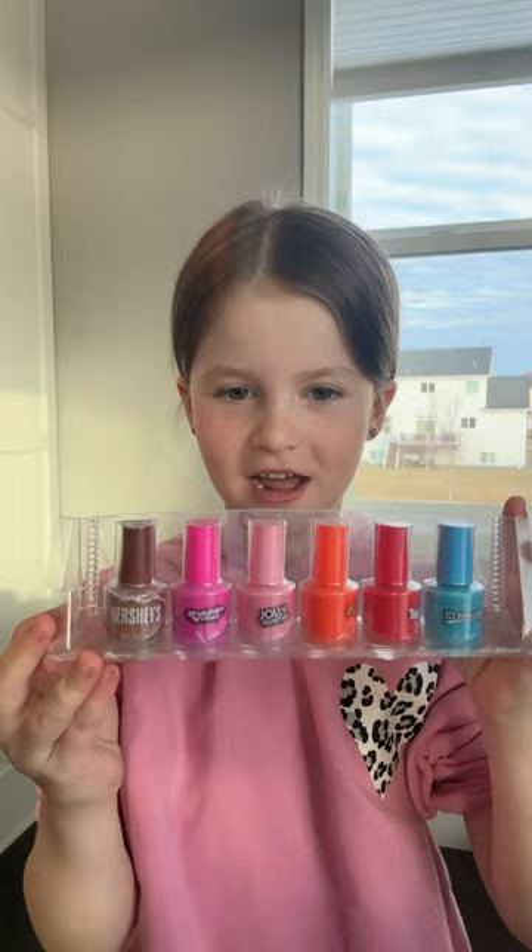My name is Whitney and I'm going to give you a quick review on my six pack of nail polish I got at Hobby Lobby.